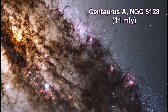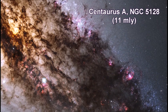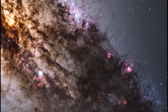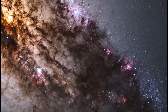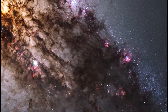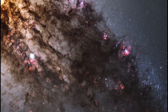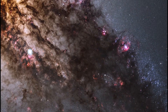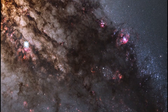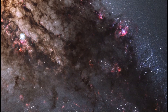Resembling looming rain clouds on a stormy day, dark lanes of dust crisscross the giant elliptical galaxy Centaurus A. Hubble's panoramic vision, stretching from ultraviolet through near-infrared wavelengths, reveals the vibrant glow of young blue star clusters and a glimpse into regions normally obscured by the dust. The warped shape of Centaurus A's disk of gas and dust is evidence for a past collision and merger with another galaxy. The resulting shock waves cause hydrogen gas clouds to compress, triggering a firestorm of new star formation.